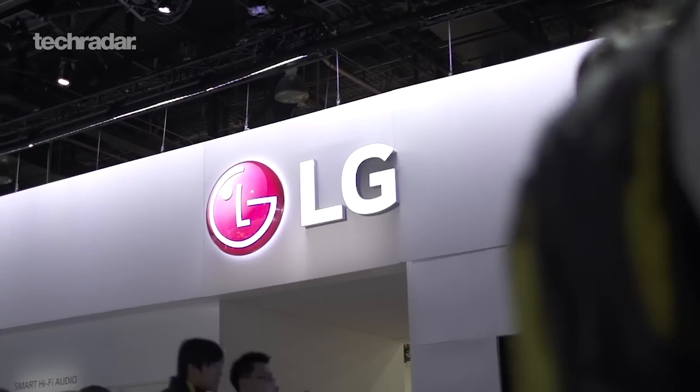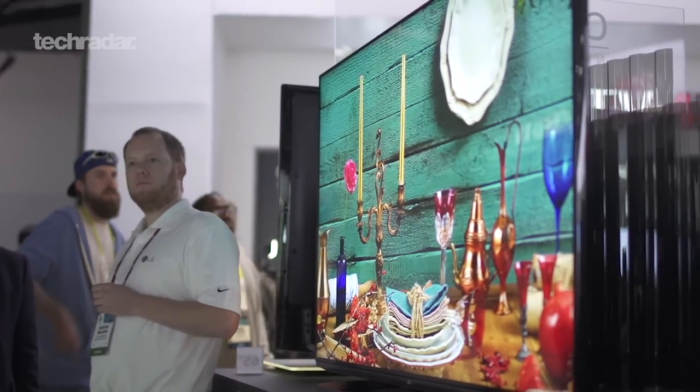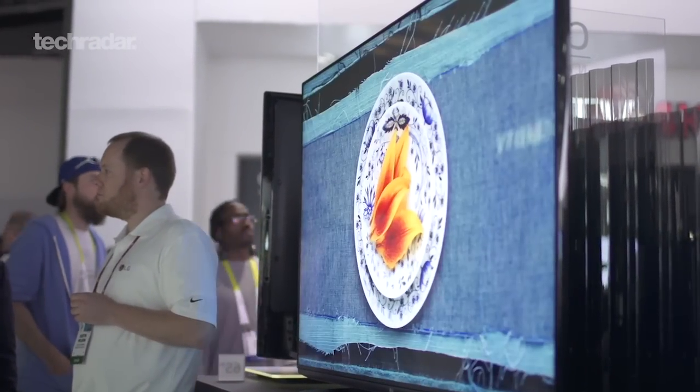What's up TechRadar? I'm Nick Pino, Associate Editor of Home Entertainment, and I'm here at CES 2015 at the LG booth. I'm here with Rob, who's going to talk to us about the UF9400 Quantum Dot television.